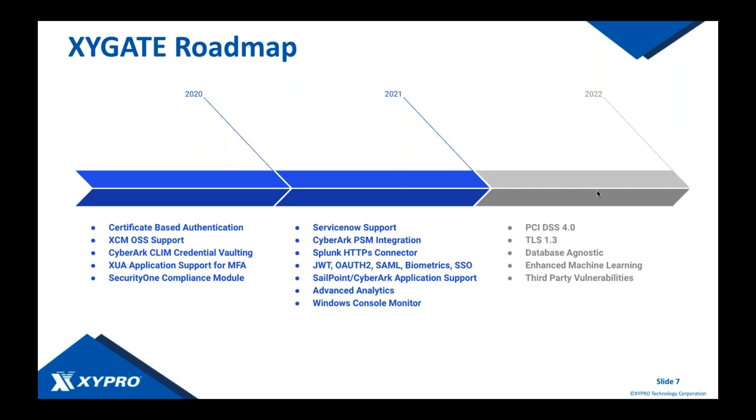We also introduced OSS support for our Zygate CMON product, which is available through HPE. We've brought CLIM credential vaulting to Zygate Identity Connector for the CyberArk password vault — not only can you vault Guardian user accounts, you can also vault your CLIM credentials, including cluster I/O modules, network CLIMs, and disk controller telco CLIMs. All of those user accounts can now be vaulted in the CyberArk vault using the Zygate Identity Connector. We also introduced application support for multi-factor authentication and a new Security One compliance module.